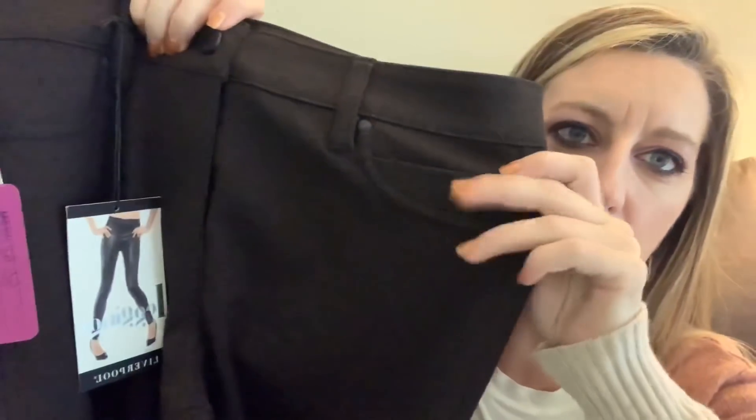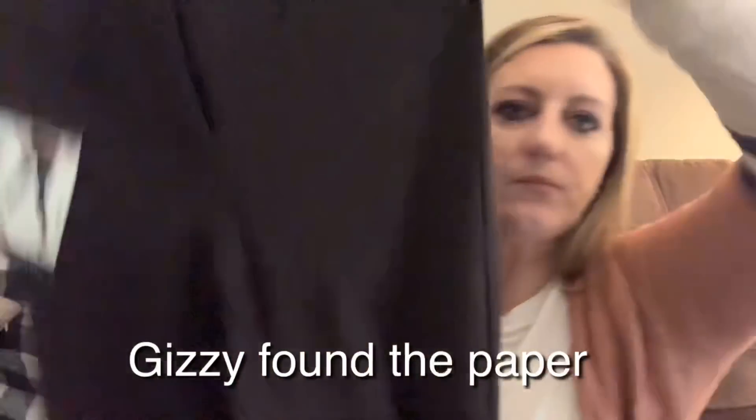Next is a pair of trouser leggings by Liverpool for $89. These are really nice looking — a rich chocolate brown color, which I'm super into for fall. They fit more like a legging, have real working pockets and belt loops, and on the front they have little faux pockets. Also a size eight — we'll see how that does.